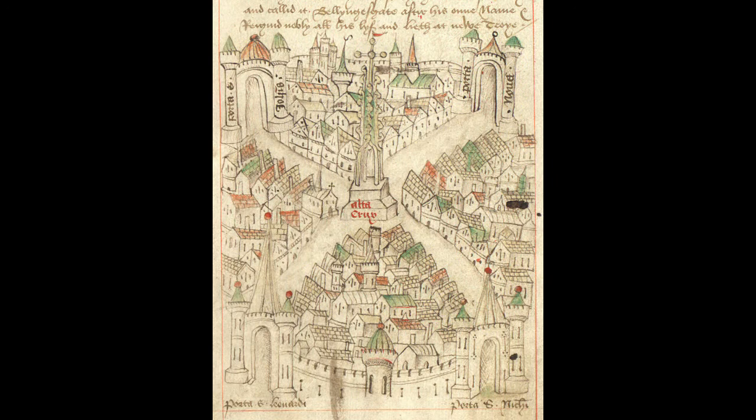There are lots of houses, so we know lots of people were living in the centre of Bristol. Can you see any churches? What does that tell you about the people living in Bristol at the time?